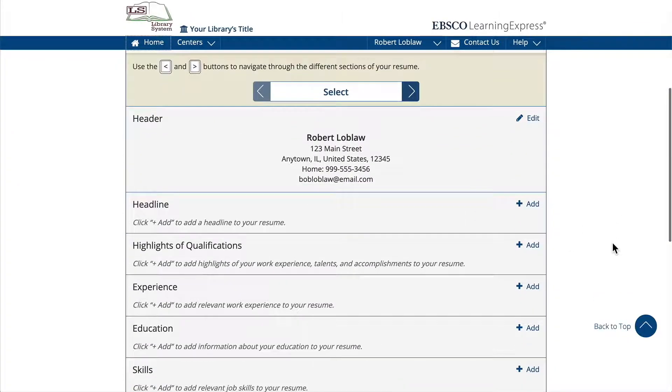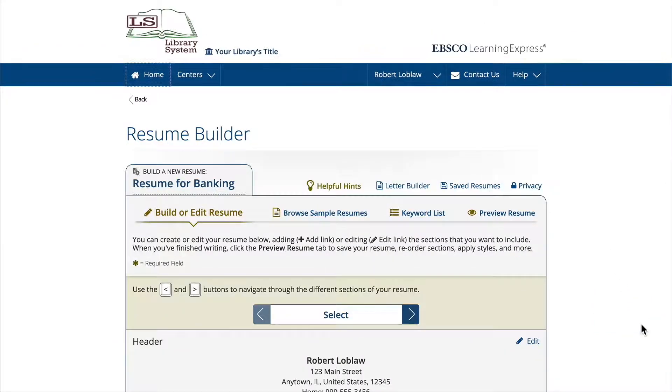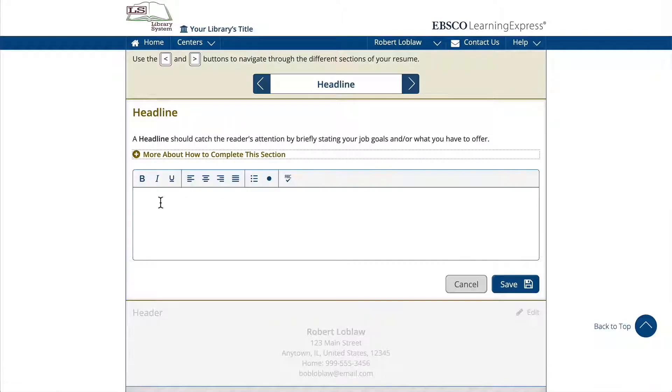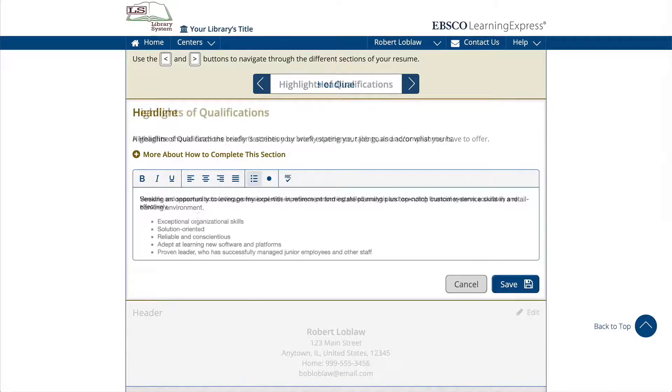Next, you'll be walked step-by-step through all of the key sections included on a standard professional resume. Get started by filling each section out. If a section doesn't apply to you, just leave it blank — it won't appear on your final document.